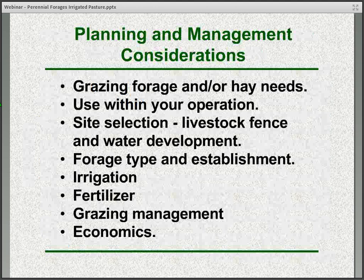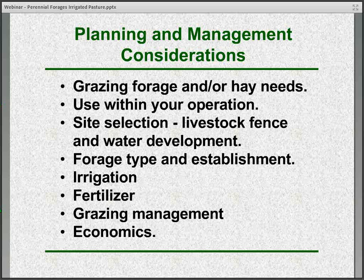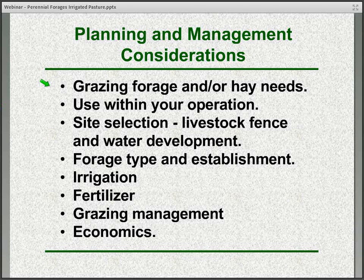When we're thinking about irrigated pasture, there are a few general planning and management considerations to keep in mind. The first being what are our grazing, forage, and hay needs — how we might use that irrigated pasture within our operation. Also the site selection, where it's going to be and how you're going to develop the livestock fence and water. And of course the forage type and getting it established. Then once we're up and going, how about the irrigation, fertilizer, and grazing management.